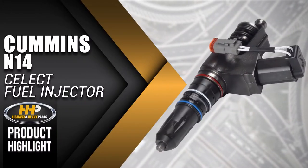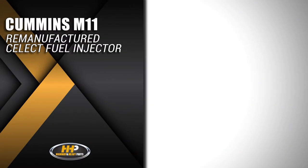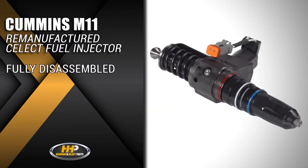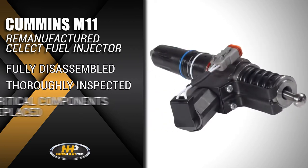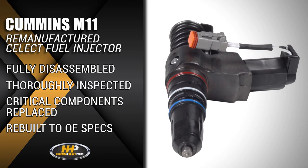Like this select fuel injector for the Cummins N14. These N14 injectors are fully disassembled, thoroughly inspected, and all critical components are replaced, rebuilt, and dimensioned back to OE specifications.